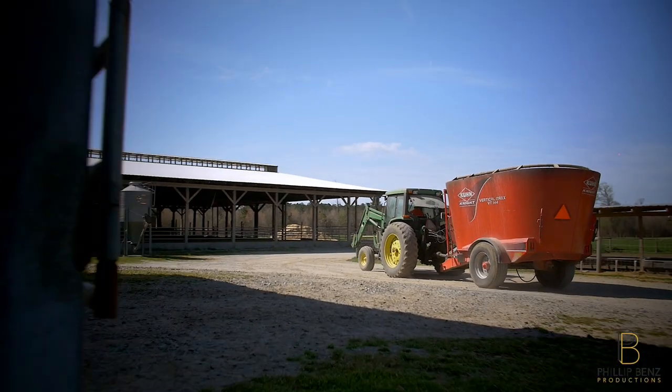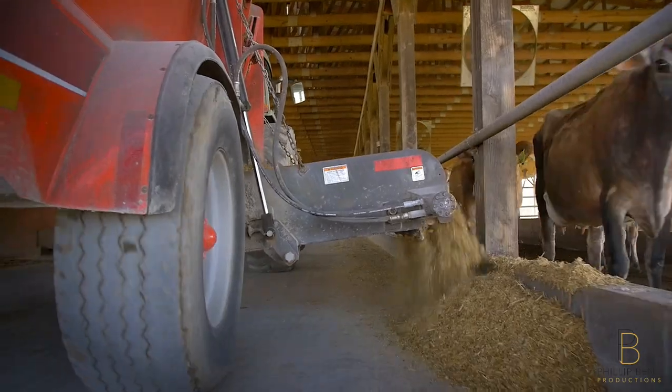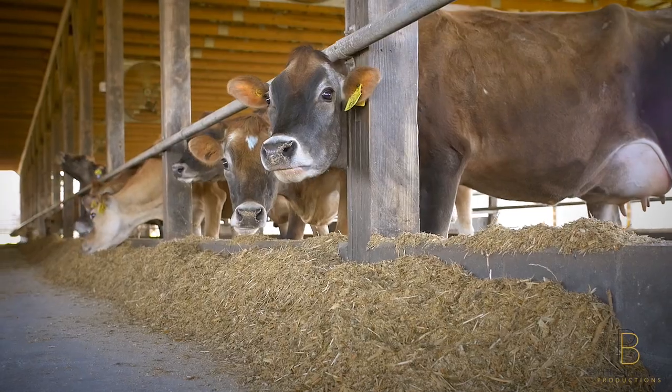It all starts with our wonderful Jersey cows. We feed them well and they live a natural, happy lifestyle so that they can produce milk and cream that is 20% higher in protein, calcium, and butter fat.